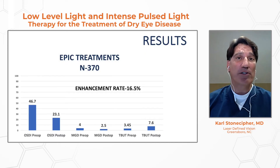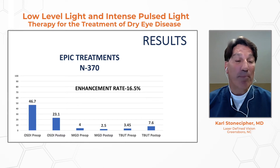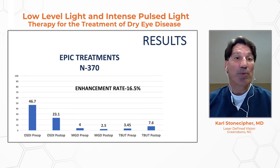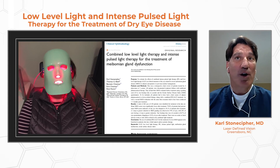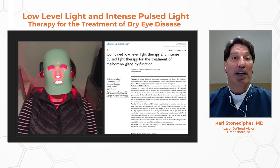This was a typical type of patient we put into the original study. The enhancement rate was around 16%, meaning 84% of patients got one treatment and that was it. We followed patients for a year and showed we roughly cut their OSDIs in half, improved meibomian gland expression by twofold, and doubled their tear breakup time — bringing it into the normal range from a baseline hovering around four. We expanded from one center to four additional centers and published in Clinical Ophthalmology, showing the efficacy of IPL and LLLT in recalcitrant dry eye.